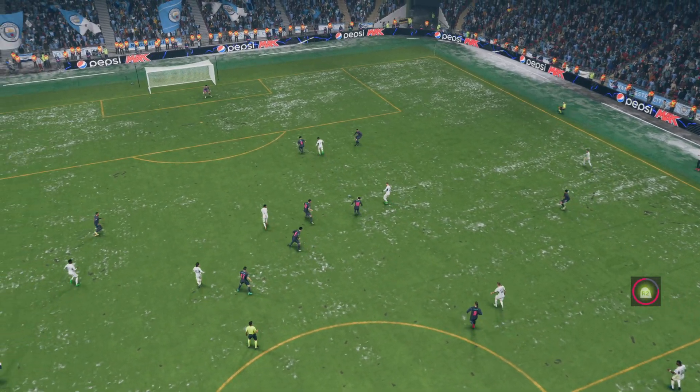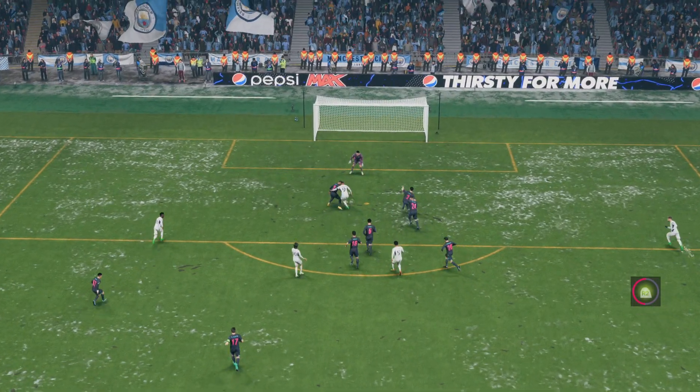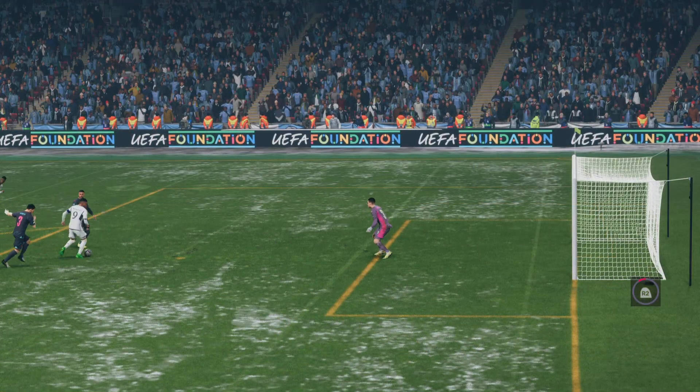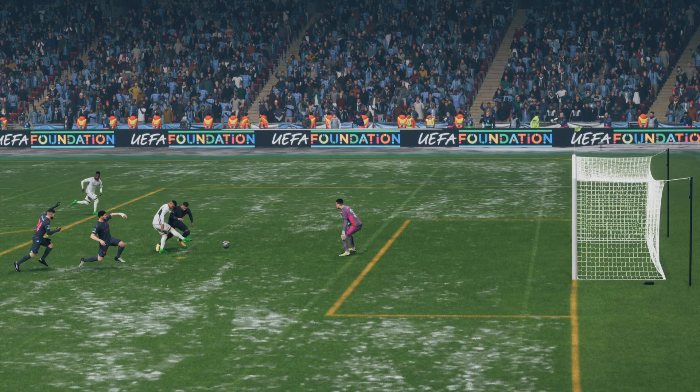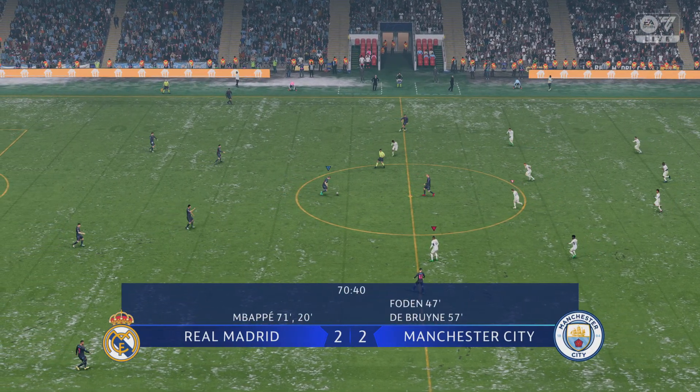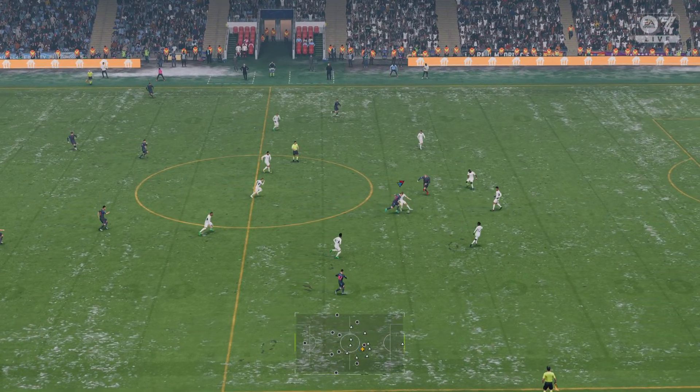Let's look at this again. The one- and two-touch passing is absolutely outstanding to play around the pressure. But he's still got so much work to do. Just look at the strength he shows to hold off the defender and still get his shot away. That's a really good finish. So back underway, the game having been squared up to 2-2.